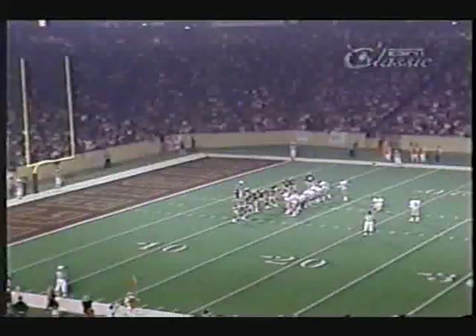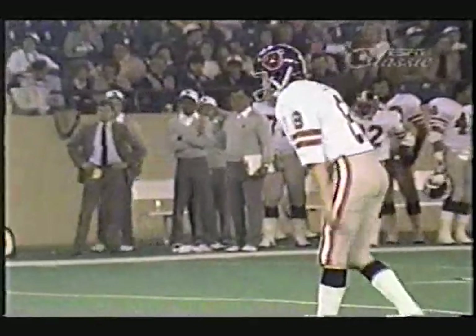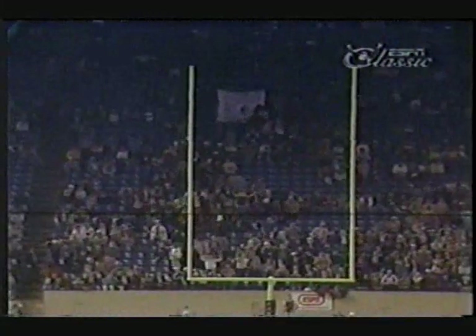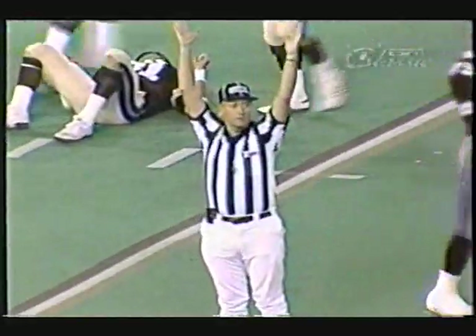Miller is putting that football in play and they've got great confidence. Tony Lee is going to try his first field goal ever in professional football from 28 yards out. It's up and he has tied the score! Tony Lee, in his first pro game, ties the score.